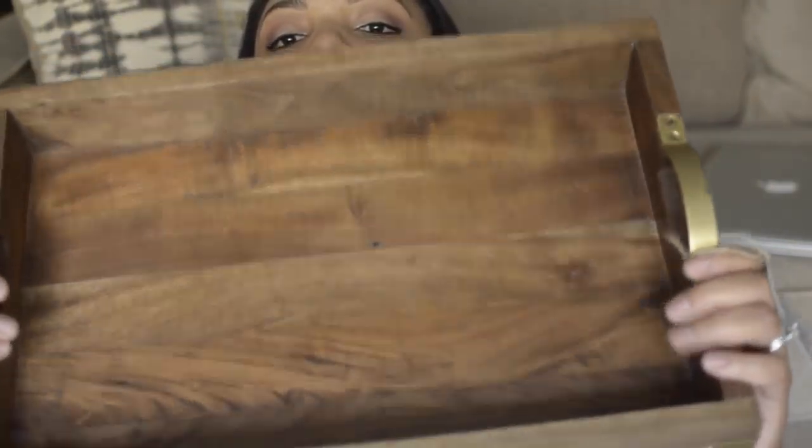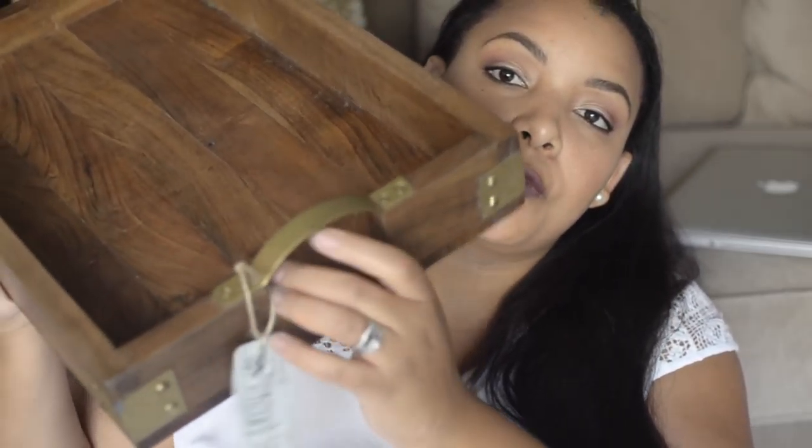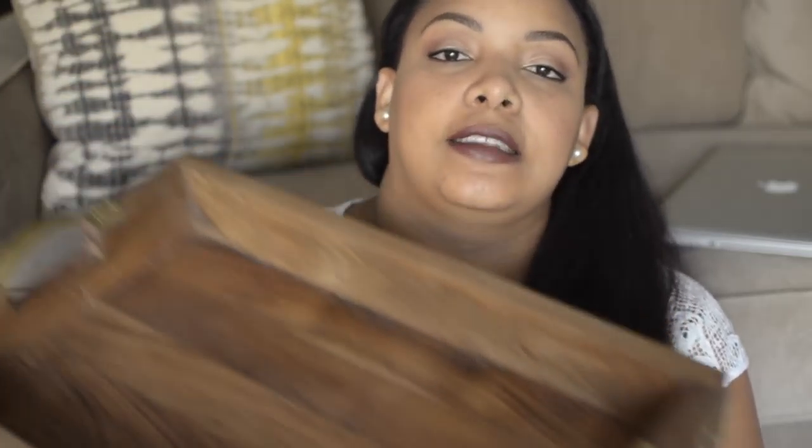The next item from Home Goods is this wood tray. I purchased it to put on my coffee table — I don't have one yet but hopefully I'll get one soon. I love the way the handles are shaped; it has this antique gold finish on the handles and sides. It would sit on the coffee table holding remotes, books, maybe a little artificial flower arrangement. This was $16.99.